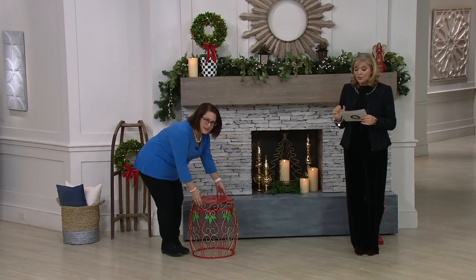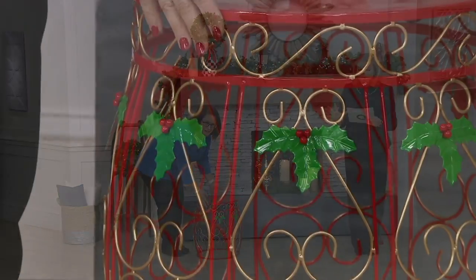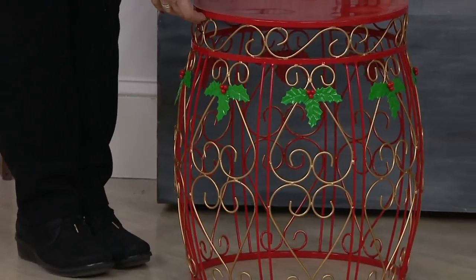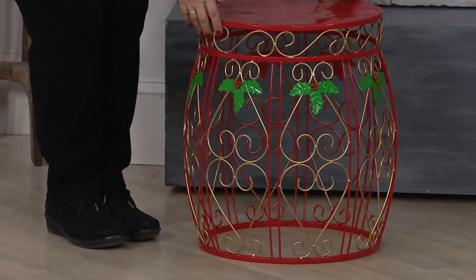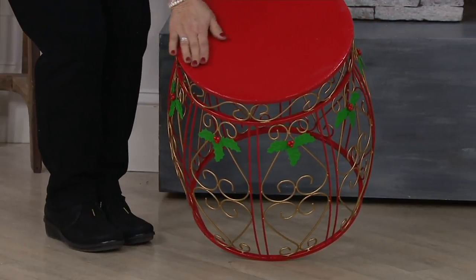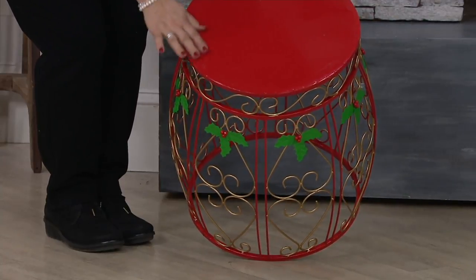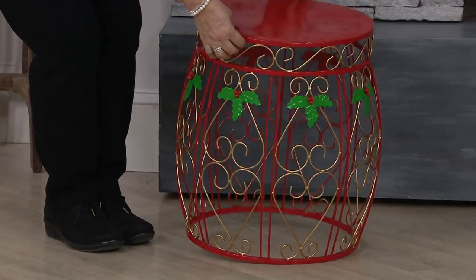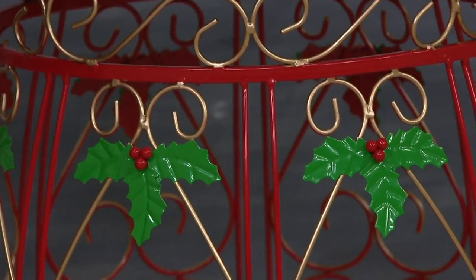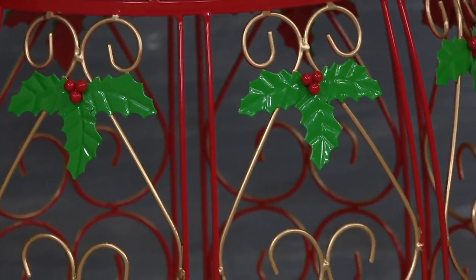This is an indoor-outdoor holiday drum accent table, which is adorable. You buy this once, you'll have it for years. The kids will fight over who's going to get it. $95.25 is the QVC price — that's what we sold it for. It is now 30% off, $35 less. It's just a couple pennies under $60. Six Easy Pays of $9.94.